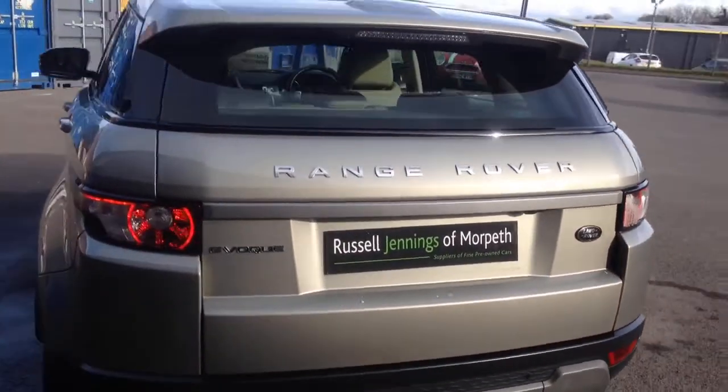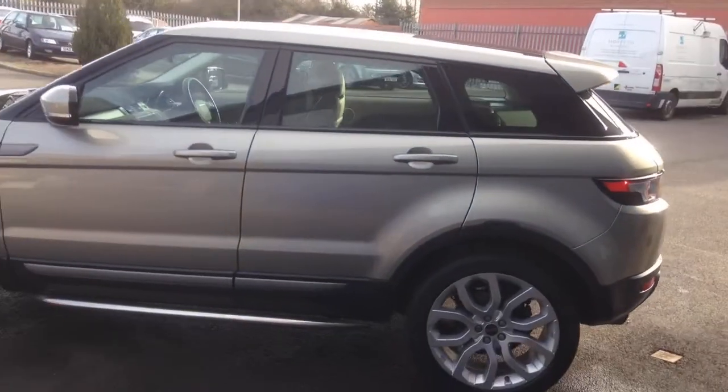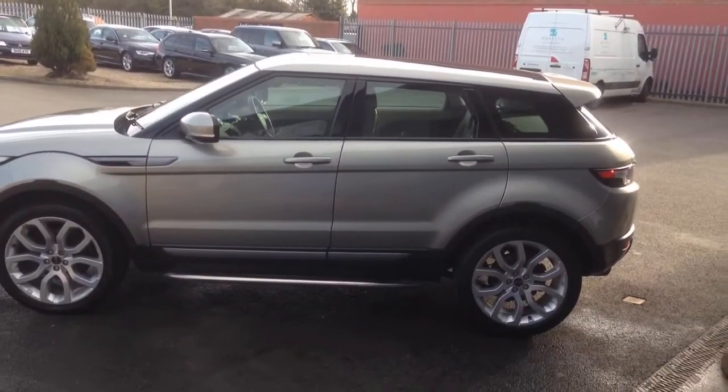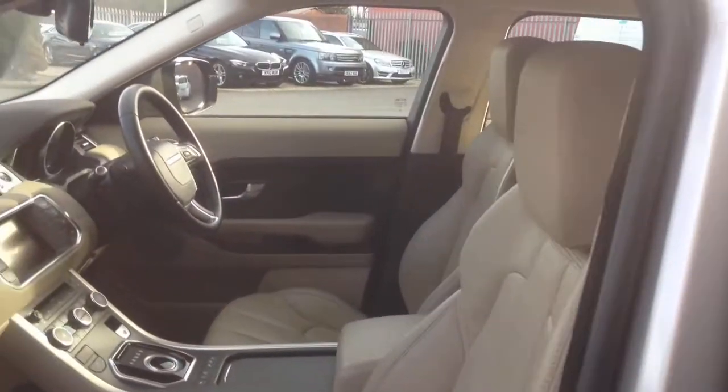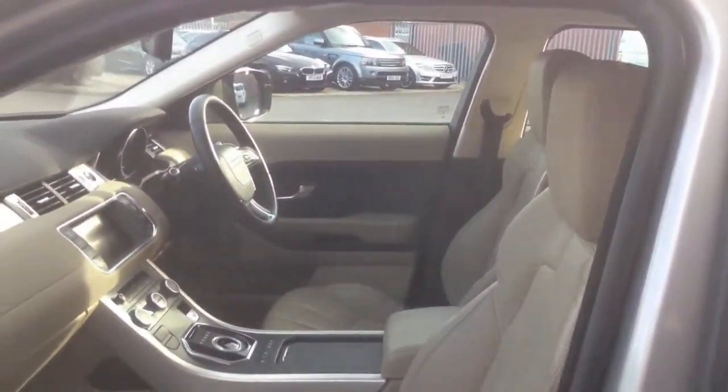Working our way around, the bodywork is very, very clean and tidy. This vehicle was part of an exchange from a local BMW dealer — that's how we managed to purchase it. All nice and clean and tidy, with nice cream leather inside.